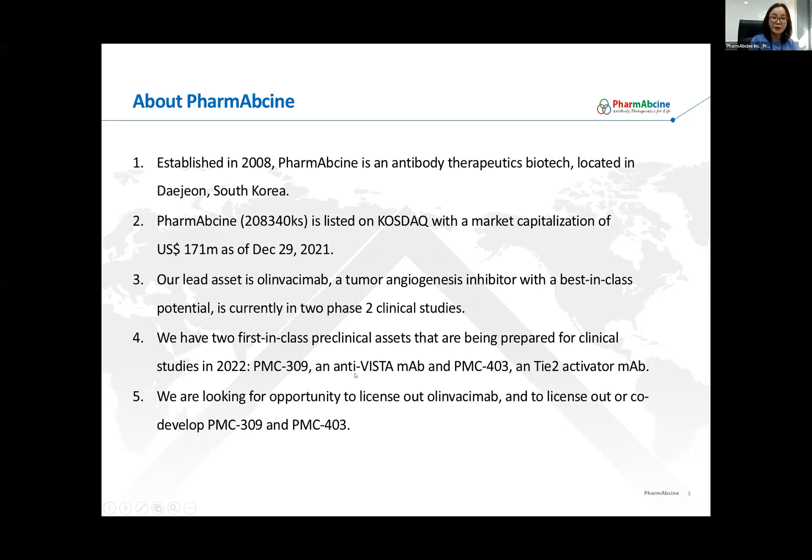We have one clinical asset, Olinvacimab, which is a tumor angiogenesis inhibitor targeting VEGFR-2. Olinvacimab has best-in-class potential and is currently in two Phase 2 clinical studies. We have two late-stage preclinical assets: PMC-309, an anti-VISTA antibody, and PMC-403, a TIE-2 activating antibody. We are planning to file IND toward the end of this year. We are actively looking for opportunities to license out Olinvacimab, and for early licensing or co-development opportunities for PMC-309 and PMC-403.